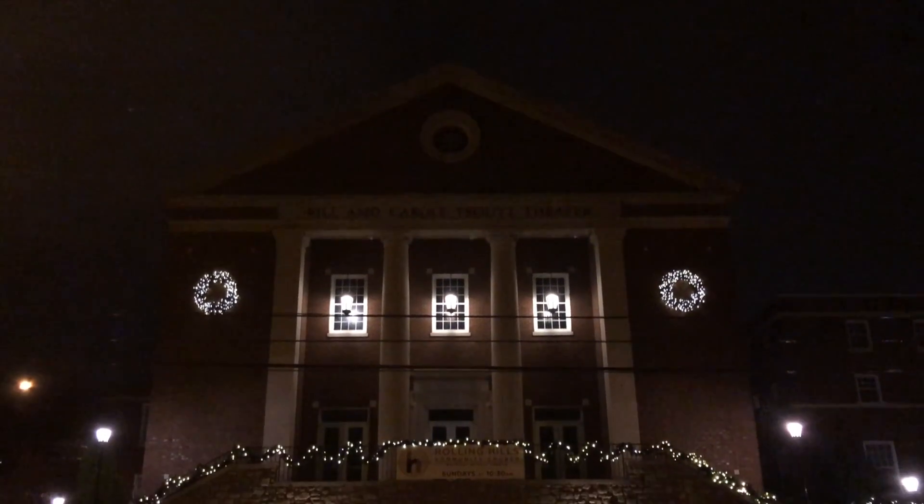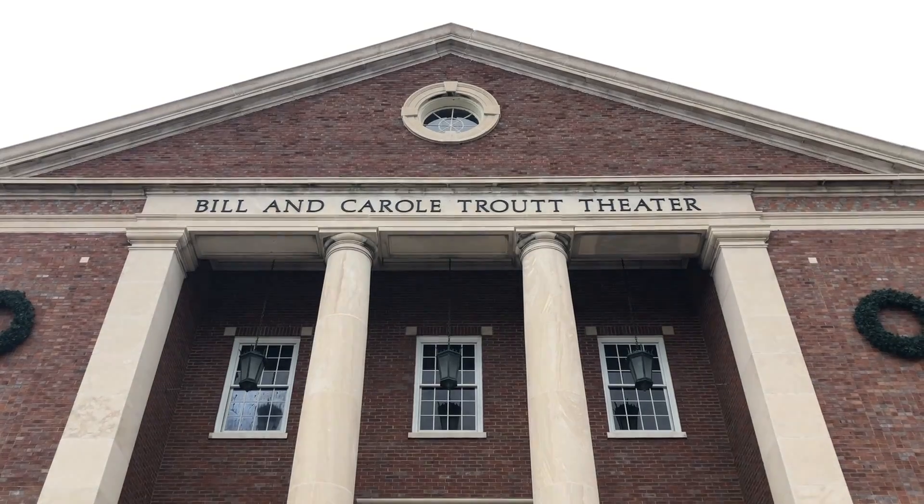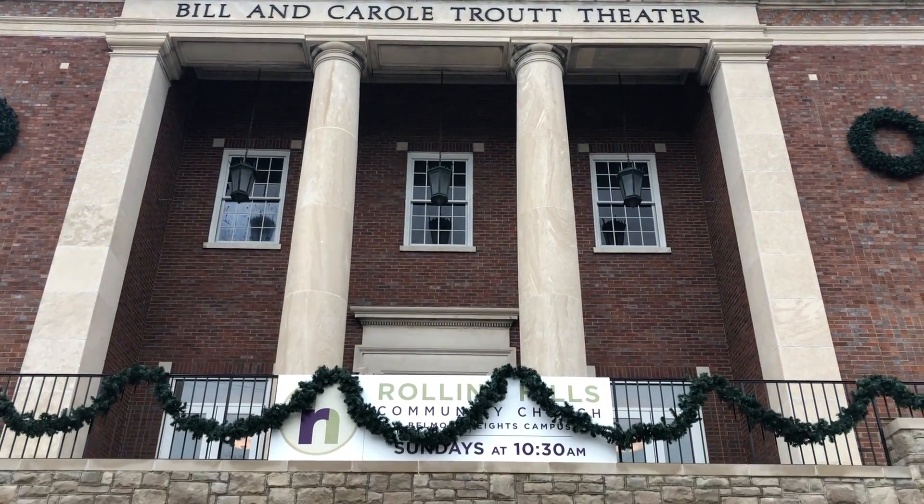Welcome to the Trout Theatre at Belmont University. This building was named after the school's former president, Bill Trout, and his wife, Carol Trout.